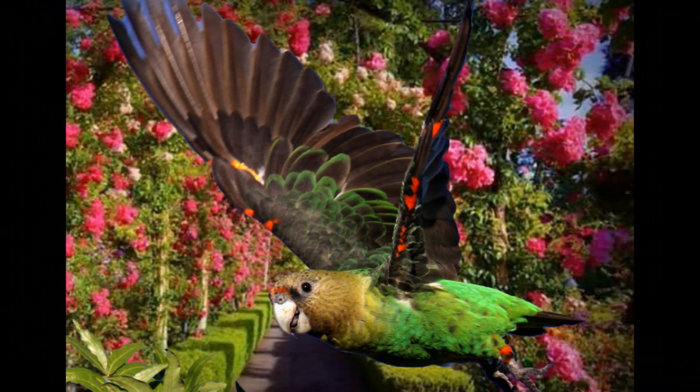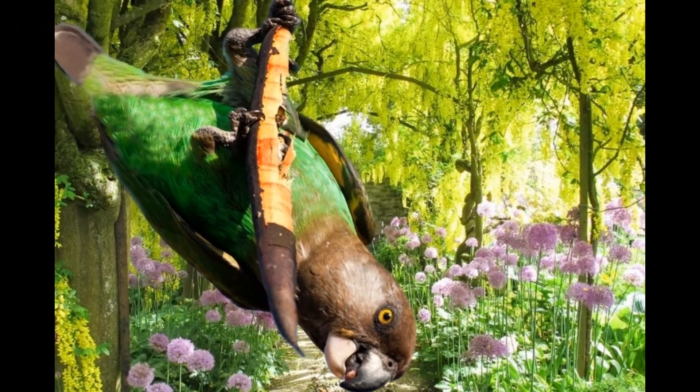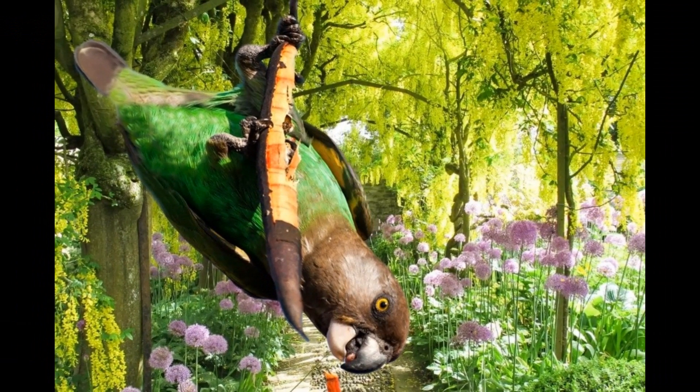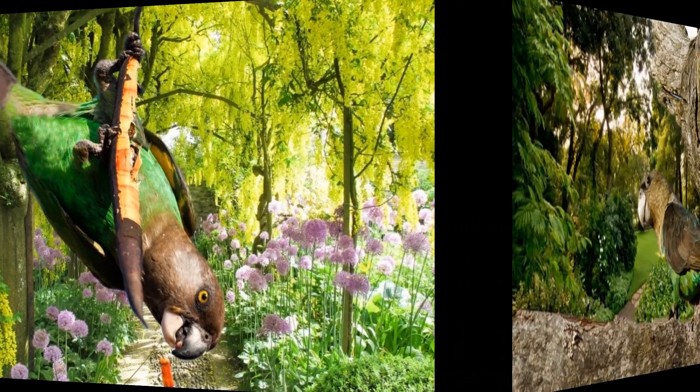Cape Parrots are known to breed in the wild during the spring and summer months, which in South Africa is typically from September to February. They form monogamous pairs, and both the male and female are involved in nest building, incubation, and care of the chicks.